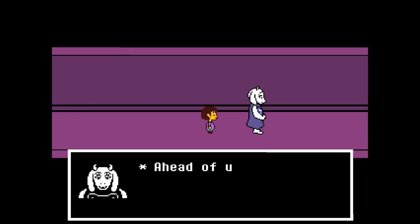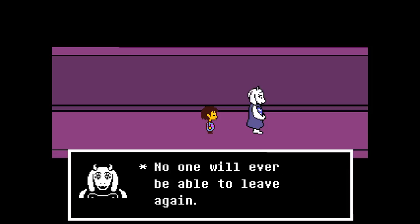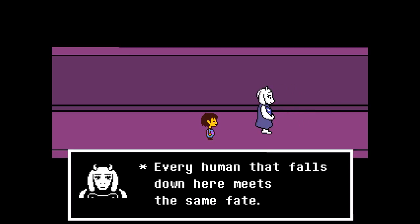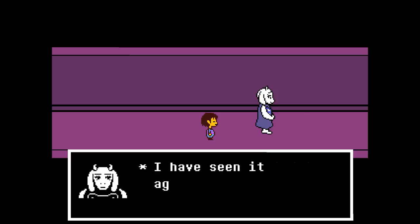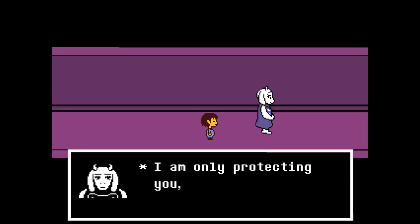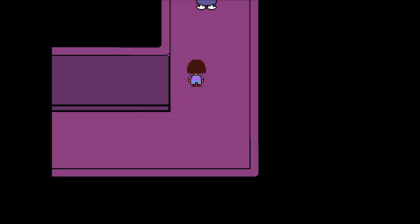Toriel confirms we wish to return home. Ahead lies the end of the ruins — a one-way exit to the rest of the underground. She says she's going to destroy it so no one can ever leave again. Don't do it! Her enthusiasm is gone: 'Every human that falls down here meets the same fate — they come, they leave, they die. If you leave the ruins, Asgore will kill you.' She says she's only protecting us, warns us not to try to stop her — this is our final warning. I don't care, I want out.